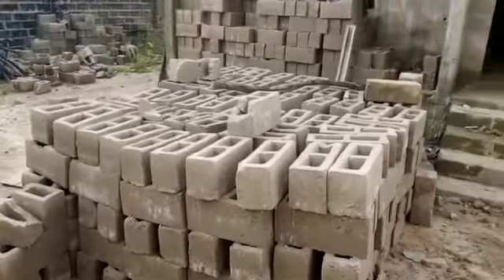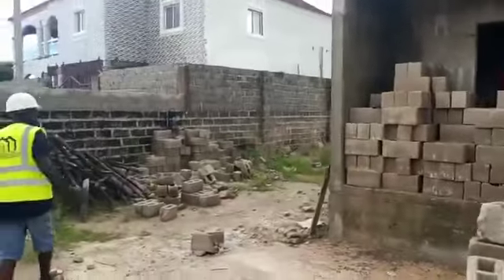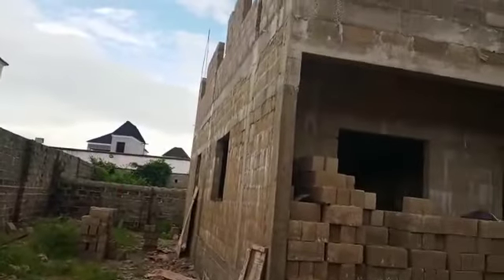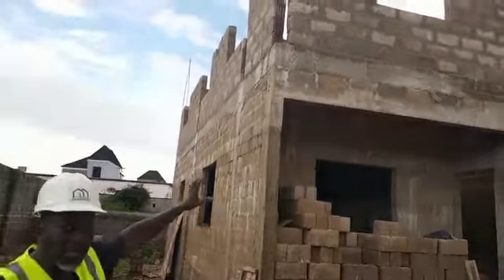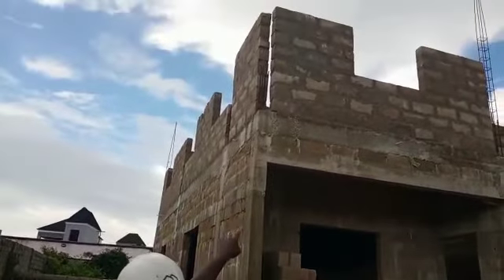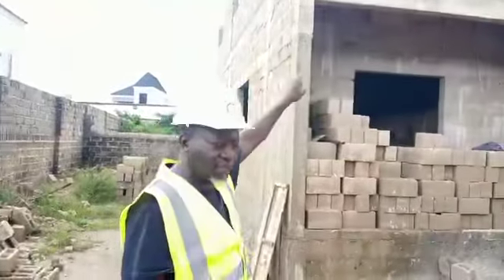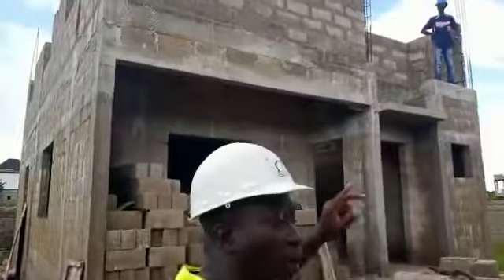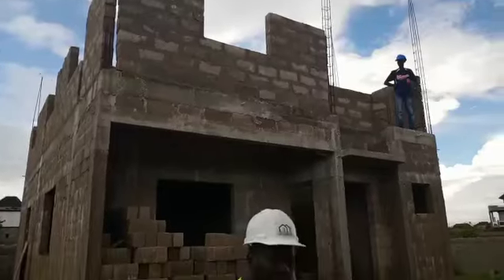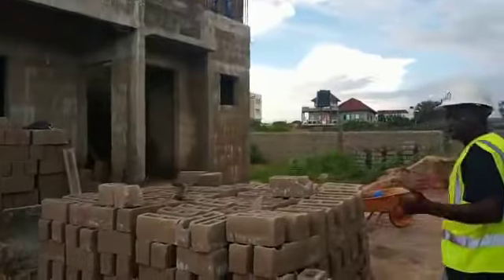You can look at the job from this side and see how far we have gone. This is the second day that we started to lay block for this floor, and it's almost finished. That means we're almost up to what we call the lintel level, before we put the reinforced concrete for the lintel.